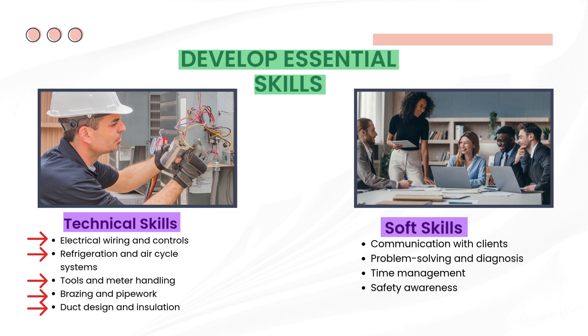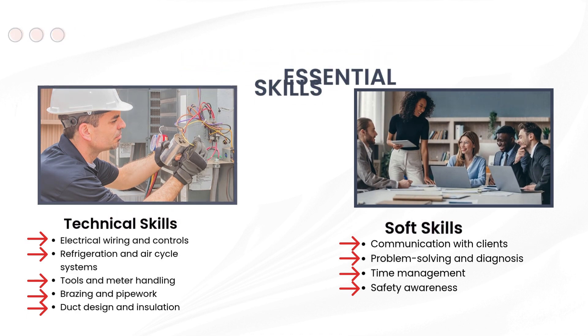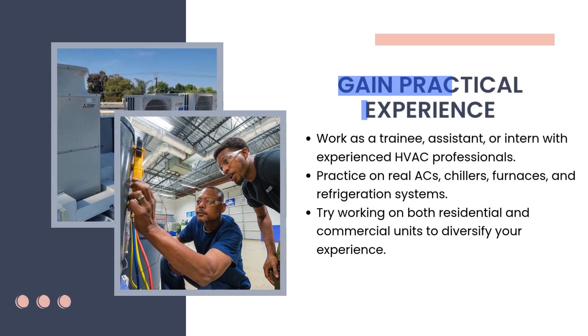Soft skills are equally important. Communication with clients: you'll often speak with customers, so clear and professional communication is important. Problem solving and diagnosis: you need to quickly figure out what's wrong and fix it — that's the heart of HVAC work. Time management: staying on schedule helps you complete jobs efficiently and take on more work. Safety awareness: working with electricity, tools, and chemicals means safety must always come first.